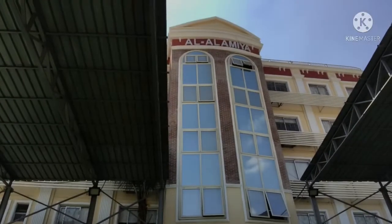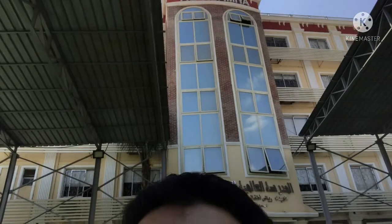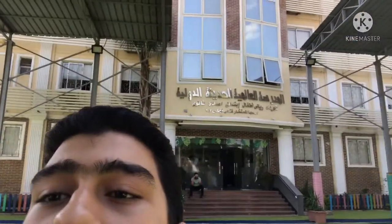It says El Alamiya Modern School — this is what it looks like, and you can see it's written in Arabic too. Continue watching this vlog because it's going to be the best. This is the AMS.